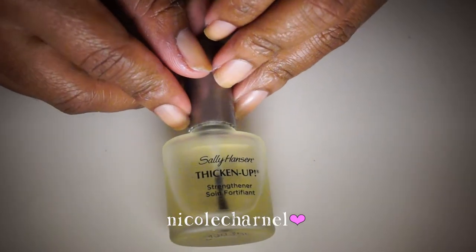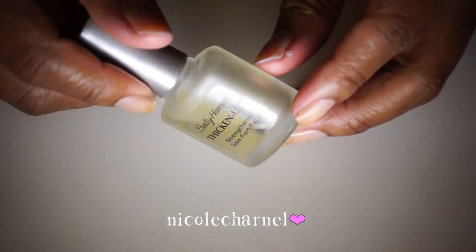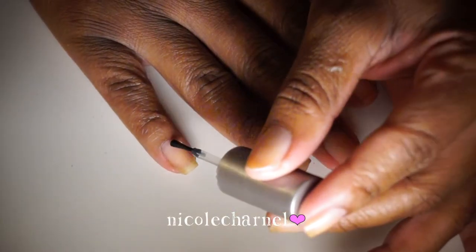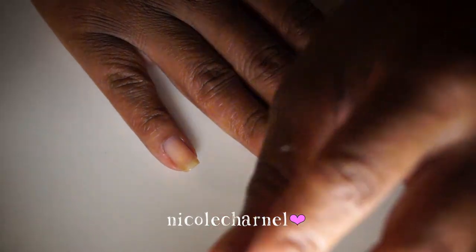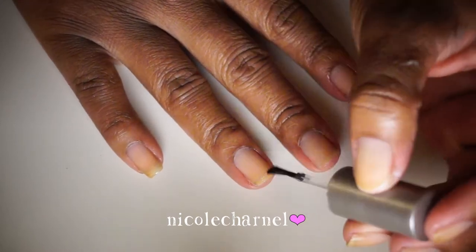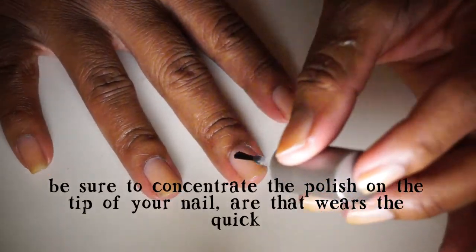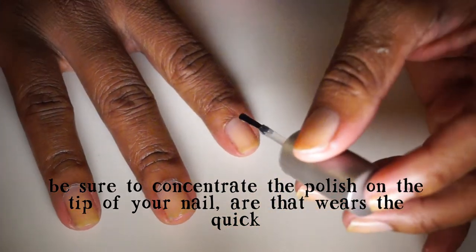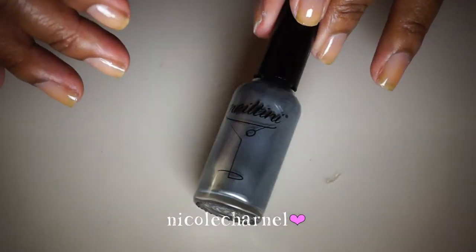Another product that's been helping my nails grow is the Sally Hansen Thicken Up strengthener. I use this as a base coat and a treatment — it's a clear polish that thickens up your nails as they grow. If your nail is weak, you paint a couple coats, wait a few days, add another layer, and keep repeating. Each coat builds up the strength and thickness of your nail.